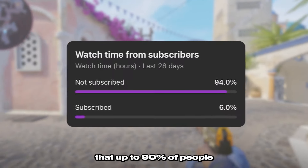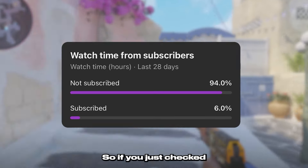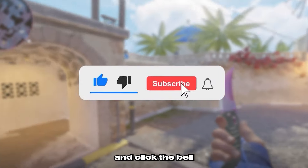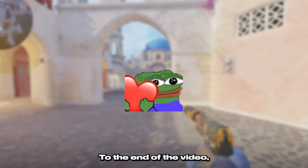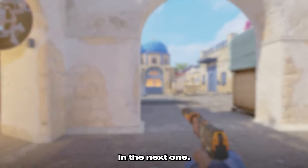YouTube tells me that up to 90% of people watching this video right now are not subscribed, so if you just checked and you aren't, please make sure to hit that sub button and click the bell so that you never miss another upload. Thank you guys so much for watching to the end of the video — it really means the world to me and I'll see you in the next one.